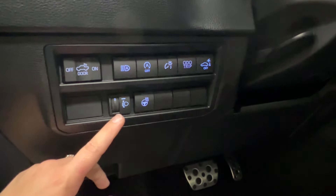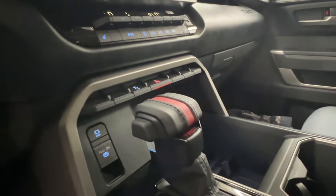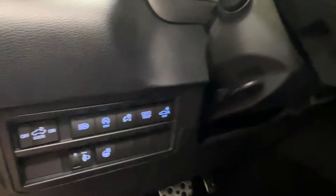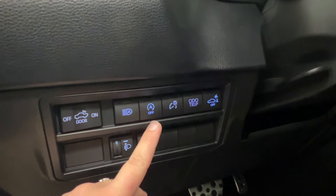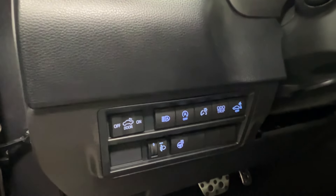On top of that are controls for your headlamp leveling. You have the heated steering wheel — the TRD steering wheel with a logo and red stripe which matches the TRD gear shift. Then you've got your rear parking sensors, odometer trip, dash brightness, automatic start-stop, automatic headlamps, and the rear cargo light that we saw in the back.